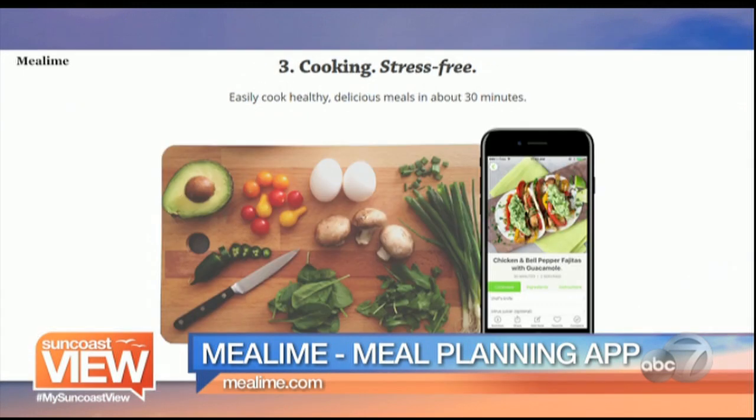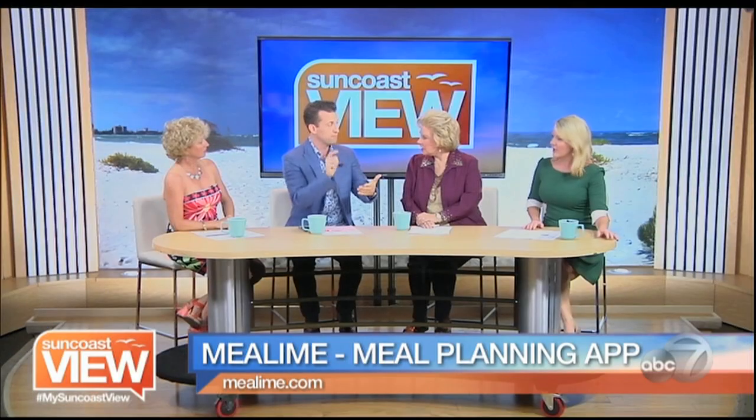I'm literally in the grocery store with my phone out and it'll say chicken, two pounds. Pick it up, click it. My shopping life has never been easier. And then it just gives you a breakdown of the recipe.